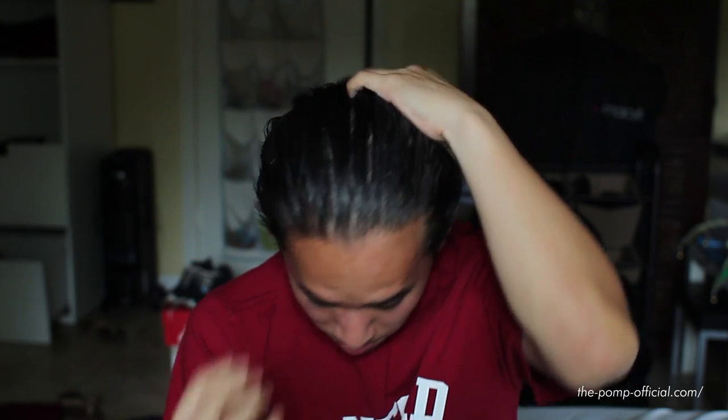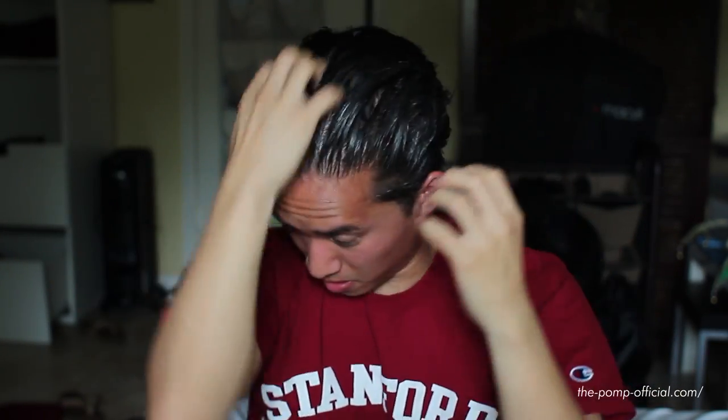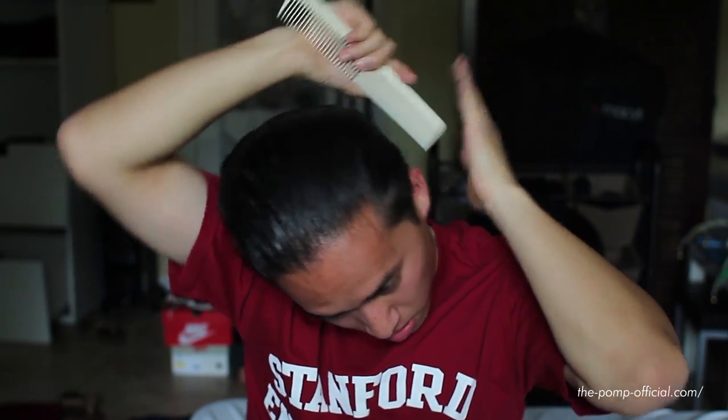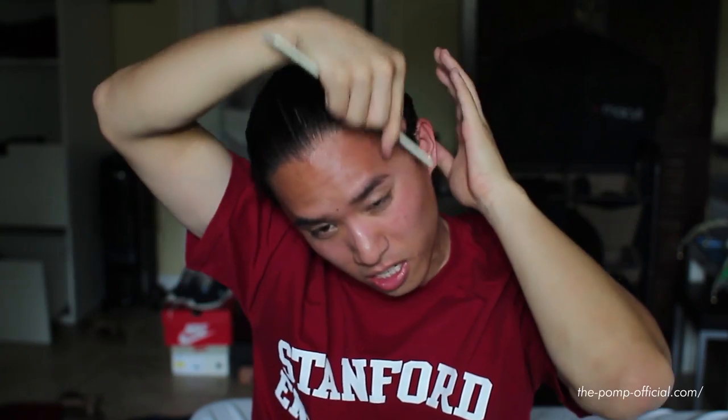Anyways, get one more scoop in there and go ahead, call it done. All right, that should be good enough — we're gonna comb it all back now. Let's get everything back right now and make sure the pomade is evenly distributed. Obviously it's an oil-base, it's pretty greasy stuff, so we can expect it to just spread really easily and apply like anything else.